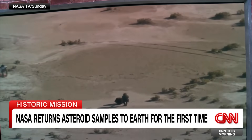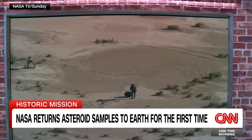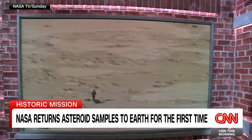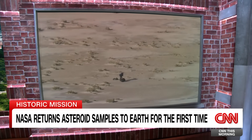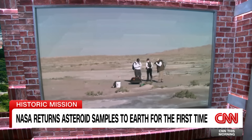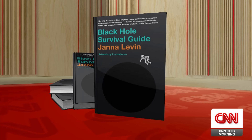We are told that capsule contains dust and rocks from the asteroid. Scientists will now spend years studying the rare cosmic gift, hoping to understand the details about the origins of the solar system. With us at the table, astrophysicist Jana Levin, a professor of physics and astronomy at Barnard College of Columbia University and the author of the book Black Hole Survival Guide.